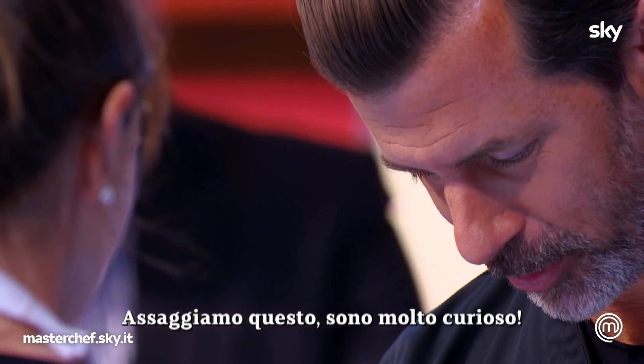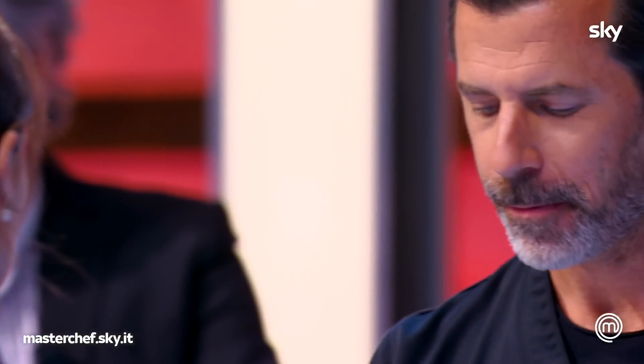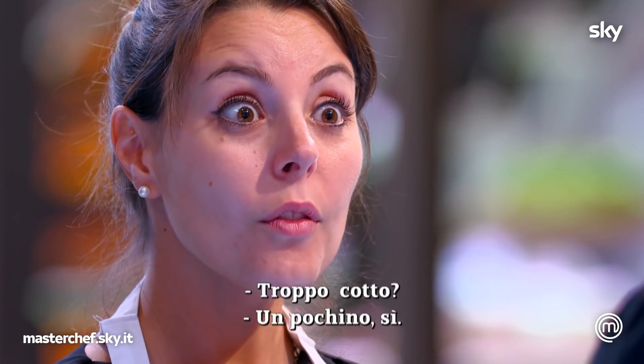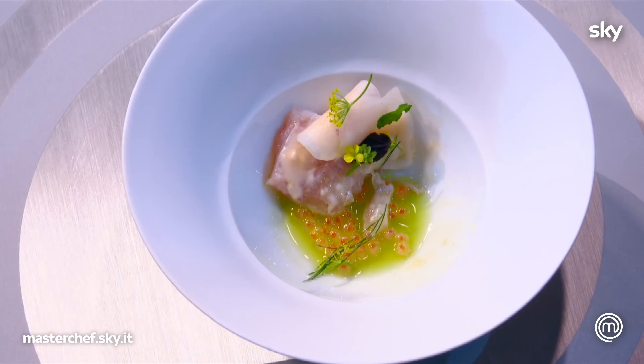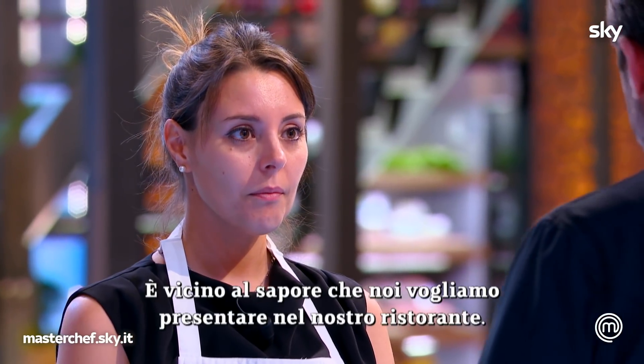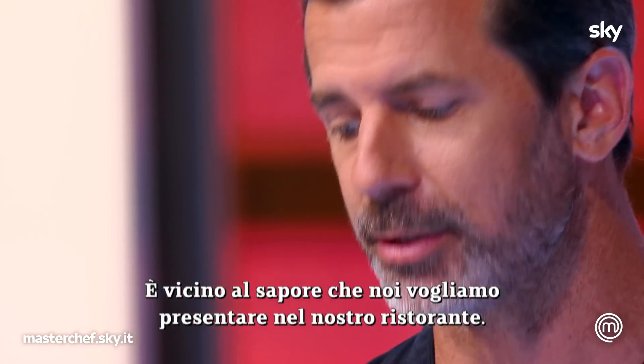So, let's try this. I'm very curious. Maybe the fish is a little bit overcooked. Overcooked? A little bit, yes. And the flavors are nice. You can really feel the dill. It comes close to the original taste we want to present in our restaurant.